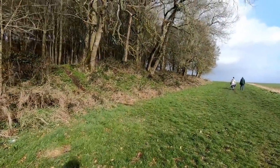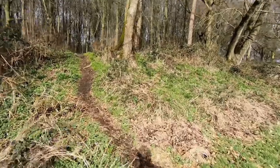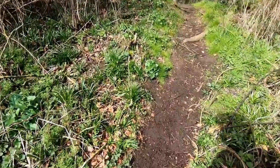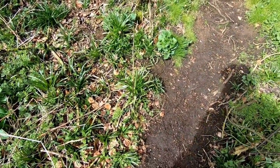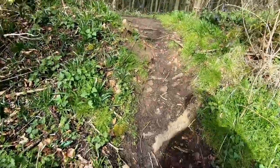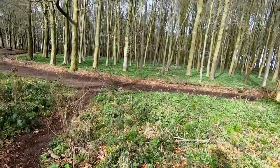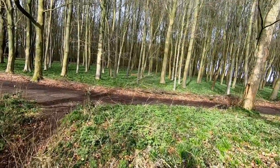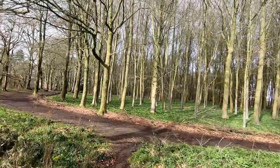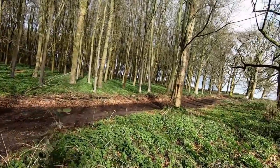It wouldn't be right to come here and not take a look at the hill fort itself. I can really see the bluebells down here — the leaves of the bluebells, rather. Let's have a look at the fort — a bit of a steep old climb. Oh yeah, look at that — that's going to be a sea of blue in a couple of months. Not really much of a photograph at the moment, though.